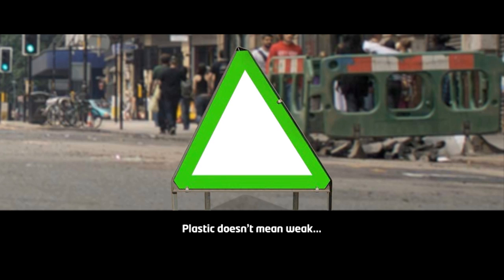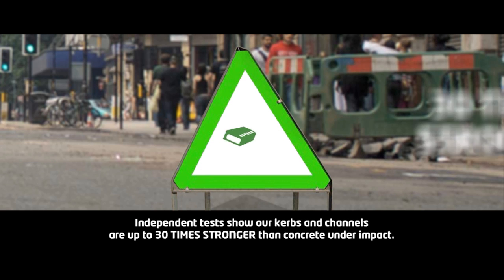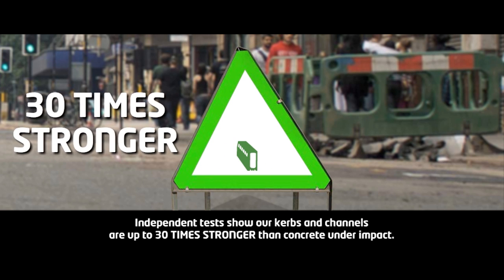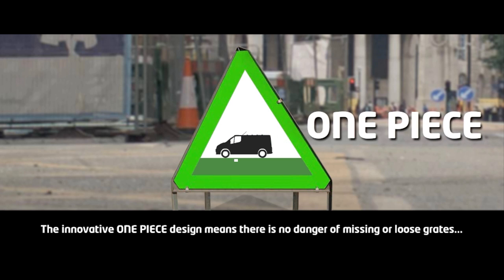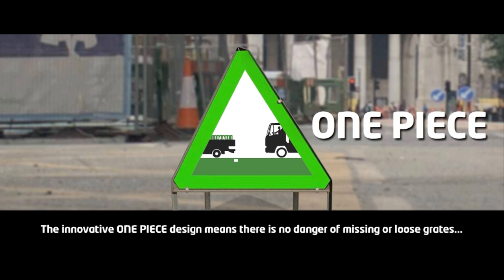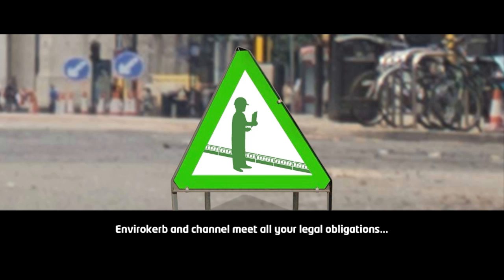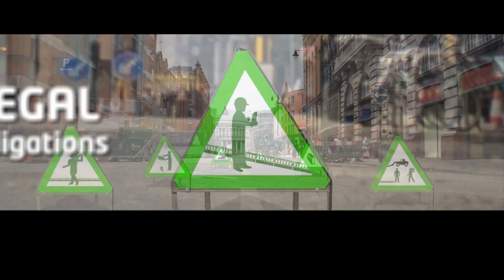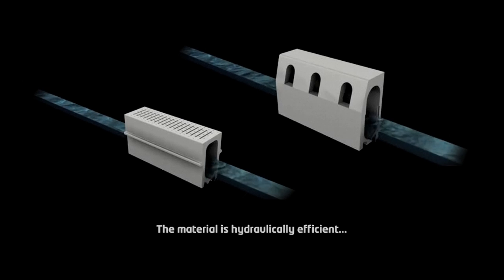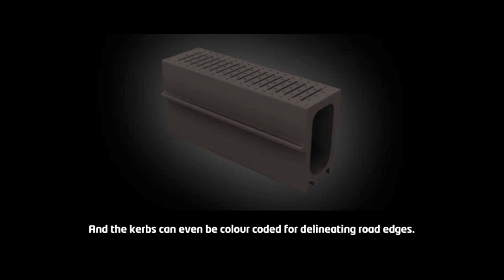Plastic doesn't mean weak. Independent tests show our curbs and channels are up to 30 times stronger than concrete under impact. The innovative one-piece design means there's no danger of missing or loose gratings. Envirocurb and Envirochannel meet all your legal obligations. The material is hydraulically efficient, and the curbs can be colour-coded for delineating road edges.